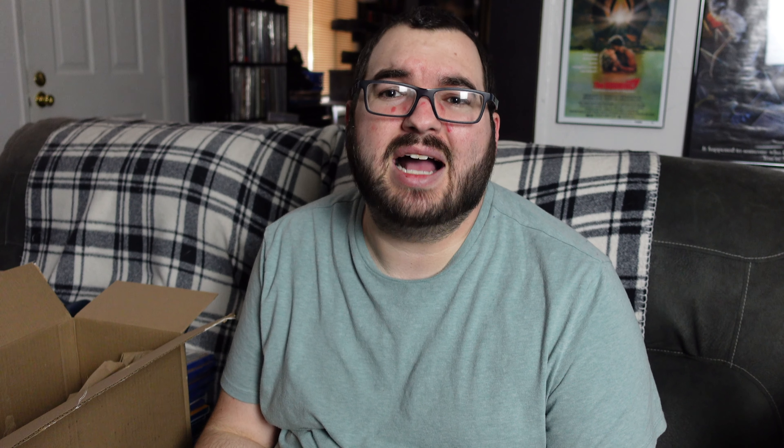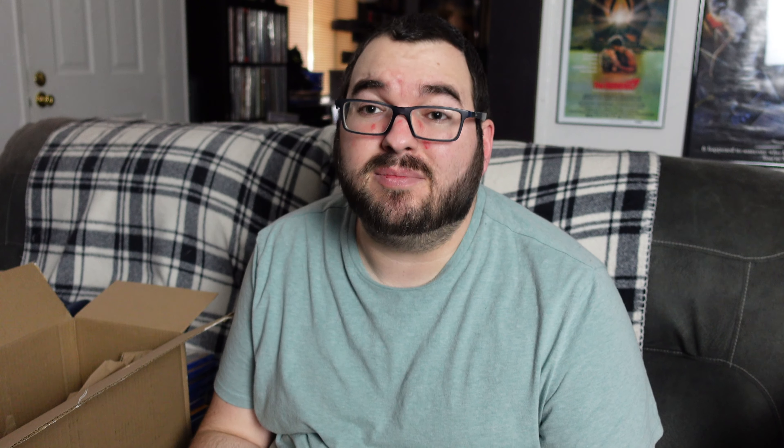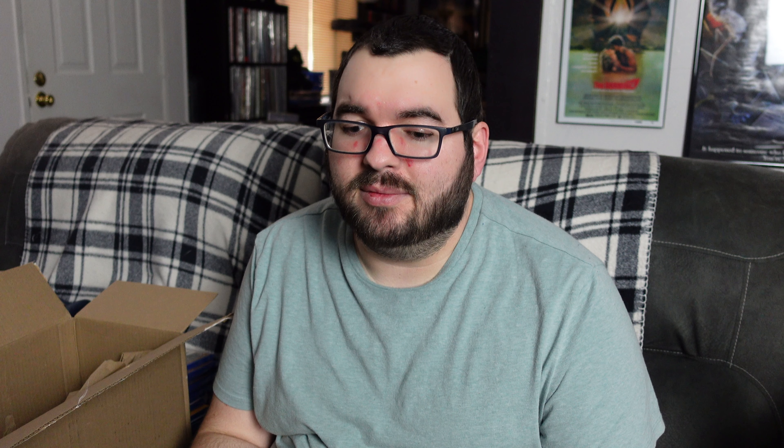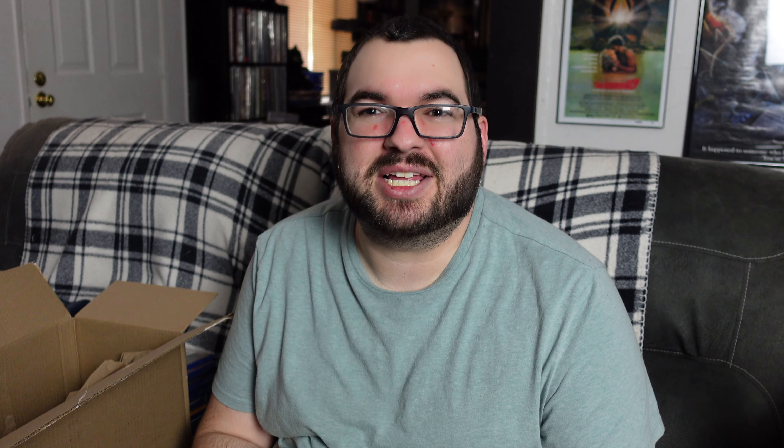Next up we have The Journey of Natty Gann. Now this is actually one I have never heard of, so this is another rarity for me, honestly. It looks interesting and the plot does intrigue me a bit. I'll definitely have to take a look at this one in the near future. If Disney made it, then more than likely it's at least somewhat entertaining.